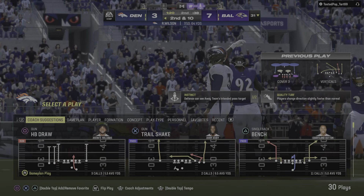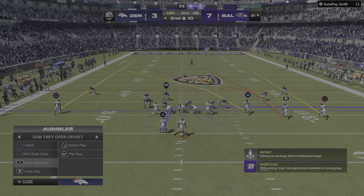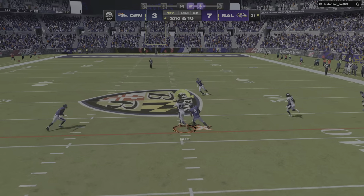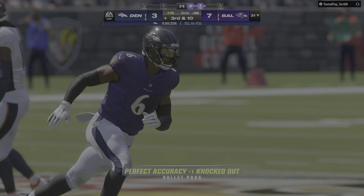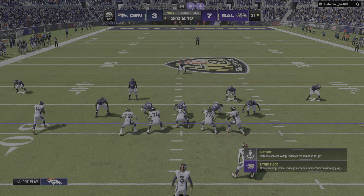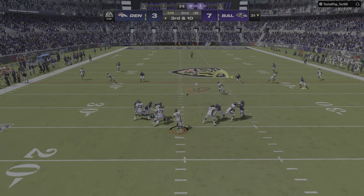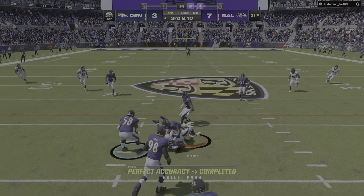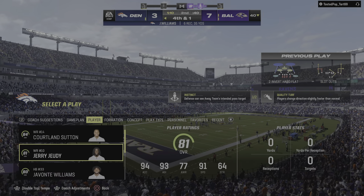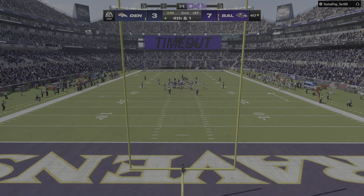Throwing on first down but this one winds up incomplete — put a little too much heat on it, fired an absolute bullet when it just needed a touch more air under it. Throwing again, Wilson, and this one incomplete too — too much contact. On third and ten Wilson drops this down to Williams, stopped just short — got nine yards but needed ten. The Broncos use the second of their timeouts as they stop the clock prior to an important fourth down.